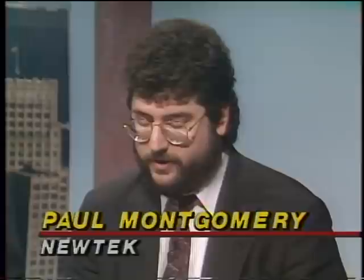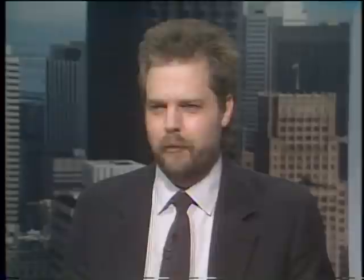The Video Toaster is designed for anybody who wants to bring a network quality look to their videos — homes, schools, businesses. Video is everywhere; it's the new literacy. But video made with a camcorder looks amateurish and boring. The Video Toaster is shipping to Amiga dealers now at $1,595. That's our look at the new Amigas. Stay tuned for this week's computer news.